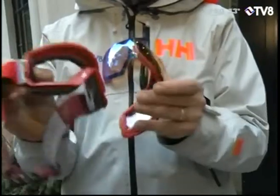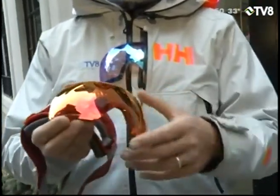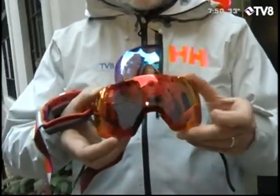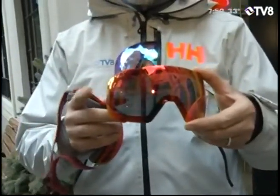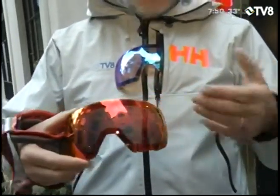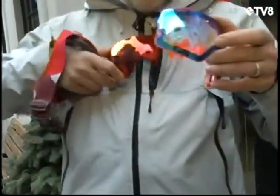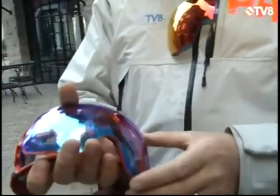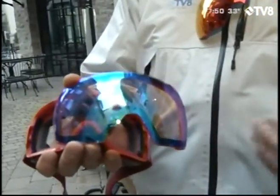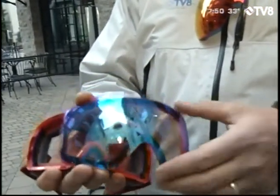The first lens we're talking about is the sun red mirror. This is going to be for those brighter days. But let's say you have an overcast day like today — this is going to be a little too dark. You want to allow a little more light in, so it comes also with another goggle lens, which is their lighter lens for allowing more light: the storm rose.